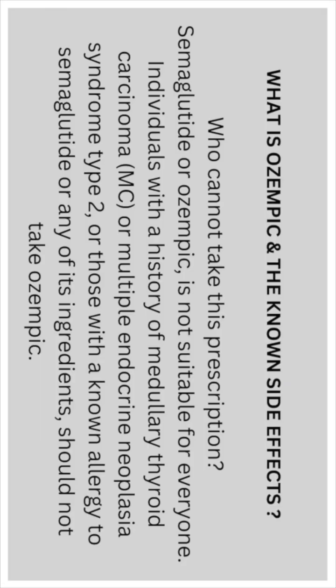Semaglutide (Ozempic) is not suitable for everyone. Individuals with a history of medullary thyroid carcinoma (MTC) or multiple endocrine neoplasia syndrome type 2 (MEN2), or those with a known allergy to semaglutide or any of its ingredients, should not take Ozempic.